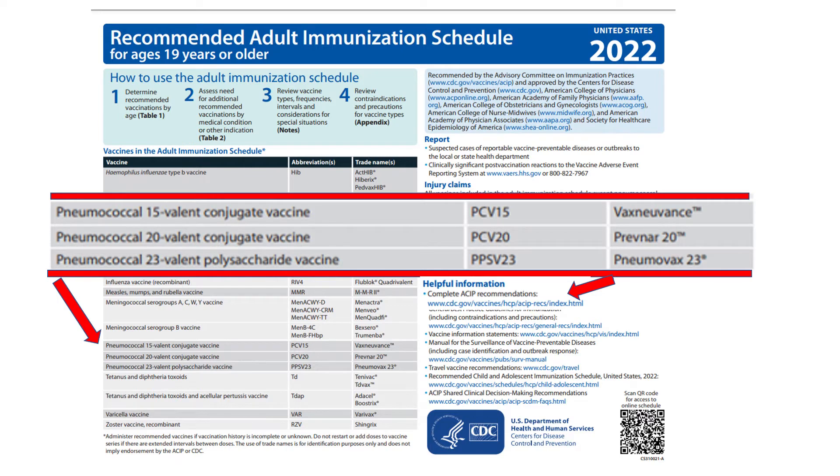PCV15, VaxNuvance, and PCV20, aka the new Prevnar, Prevnar 20, are in. Convenient links to complete ACIP recommendations for each vaccine are still available on the front page of the document for easy access and review.